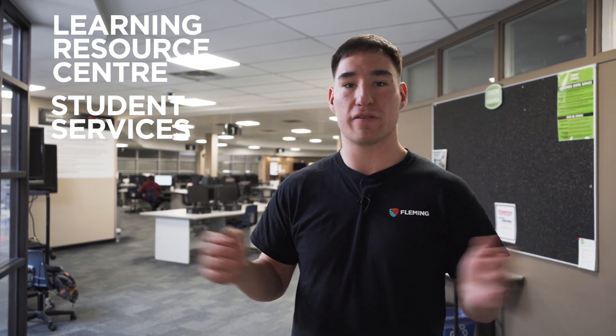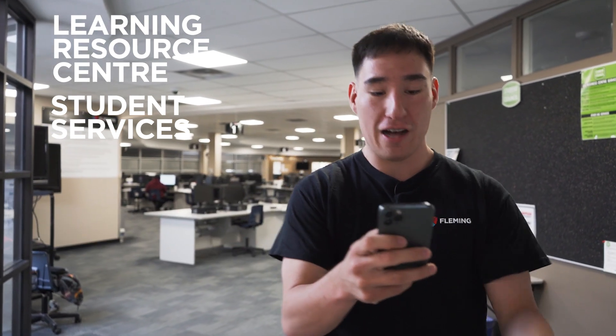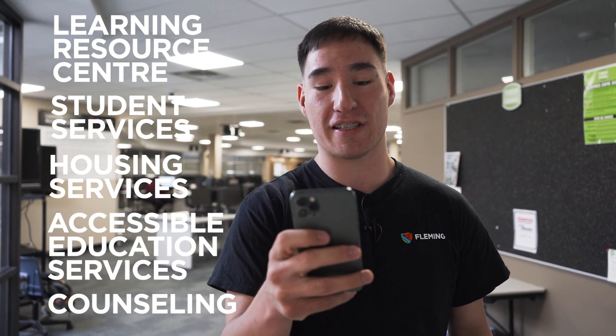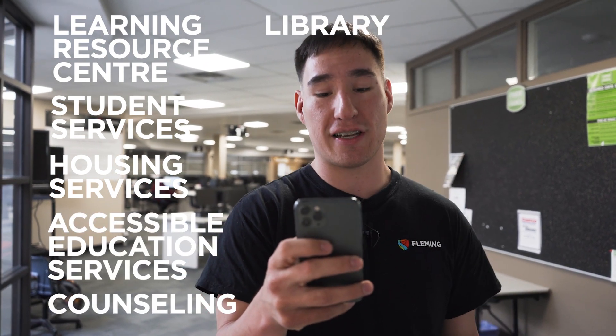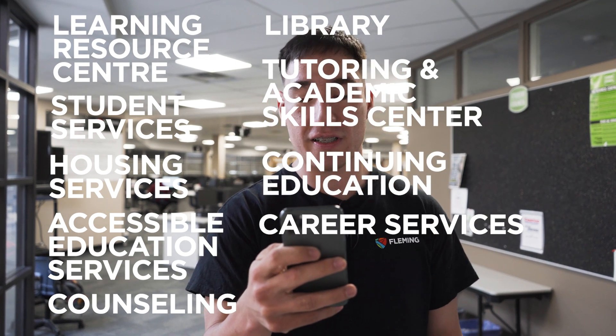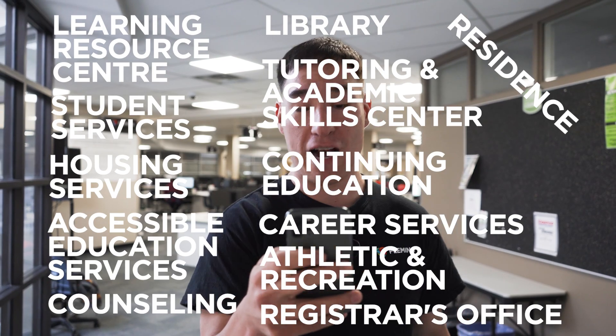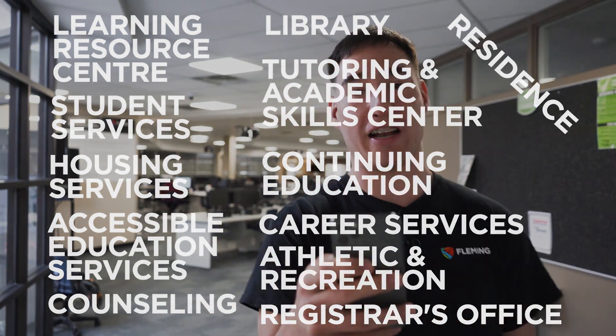We have way more student services available throughout the college, such as health services, accessible education services and counseling, the library where you can access the tutoring and academic skills center, continuing education, career services, athletic and recreation, the registrar's office, residence and off-campus housing services, and more to help you succeed at Fleming College.